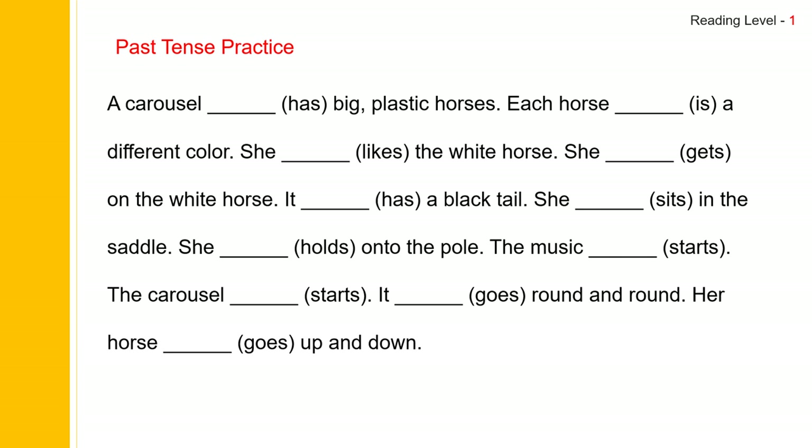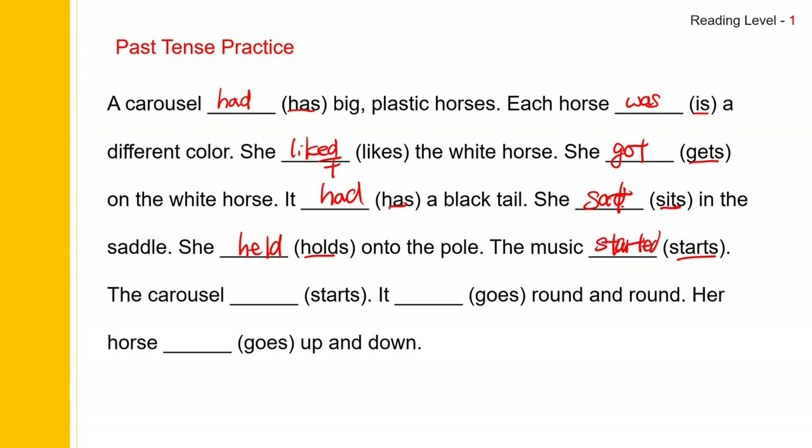Now let us practice the past tense. The past of 'has' is 'had.' The past of 'is' is 'was.' The past of 'like' is 'liked,' spelled L-I-K-E-D. The past of 'get' is 'got.' The past of 'sit' is 'sat,' spelled S-A-T. The past of 'hold' is 'held.' The past of 'start' is regular: 'started,' spelled S-T-A-R-T-E-D. The past of 'go' is 'went.'